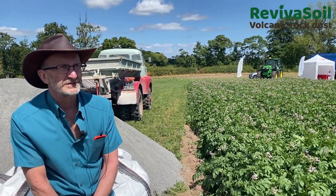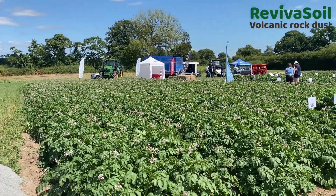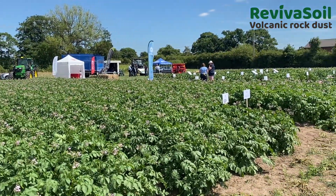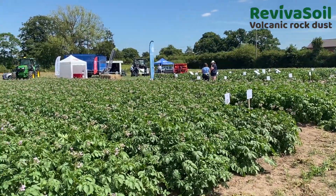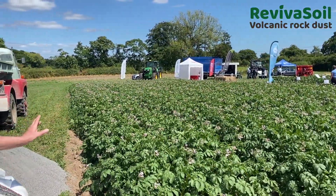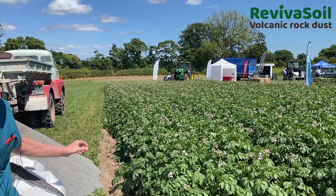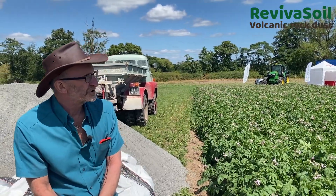What we have on my left is lots of different varieties of potatoes, which have got different types of rock dust, different types of artificial fertiliser, so that we can control what difference it's made. Where we have traditional artificial fertiliser, we can compare the growth of the potatoes with those with the ones that have Reviver Soil. Some of them have Reviver Soil plus farmyard manure, and we can compare those as well.